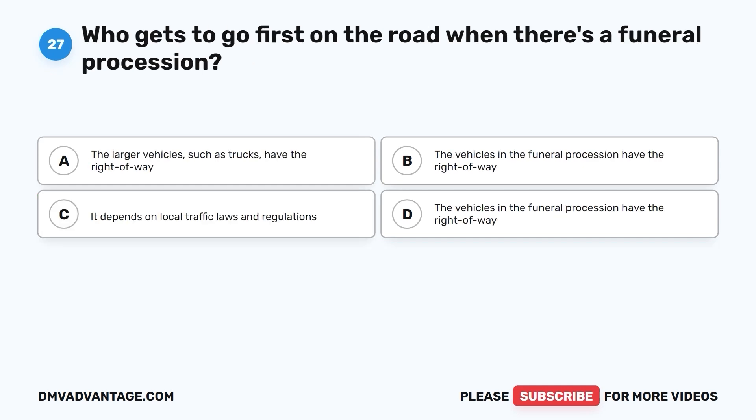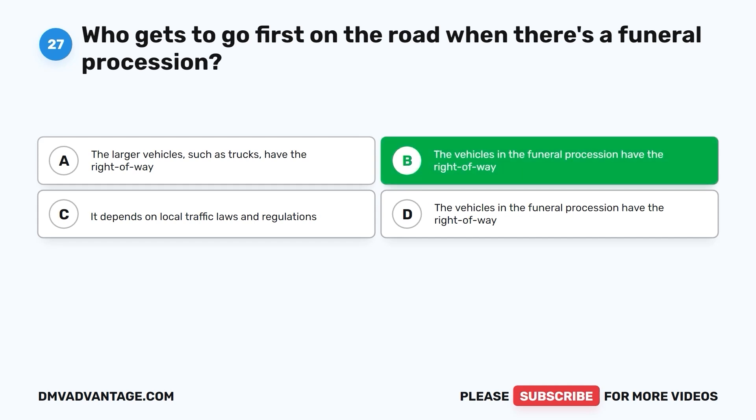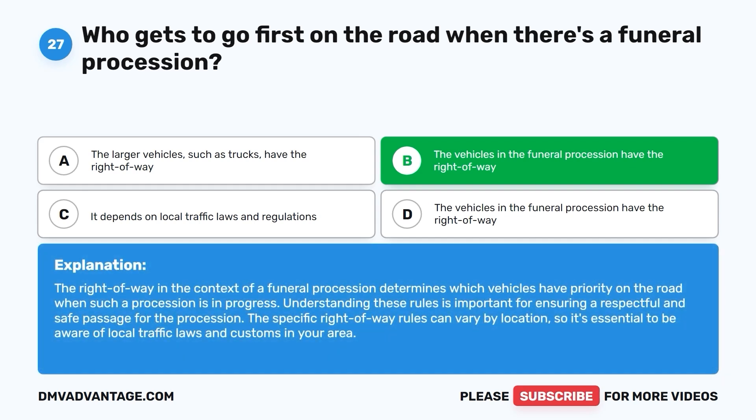Question 27: Who gets to go first on the road when there's a funeral procession? A. The larger vehicles, such as trucks, have the right-of-way. B. The vehicles in the funeral procession have the right-of-way. C. It depends on local traffic laws and regulations. D. The vehicles in the funeral procession have the right-of-way. The correct answer is B. The vehicles in the funeral procession have the right-of-way. Understanding these rules is important for ensuring a respectful and safe passage. The specific right-of-way rules can vary by location, so it's essential to be aware of local traffic laws.